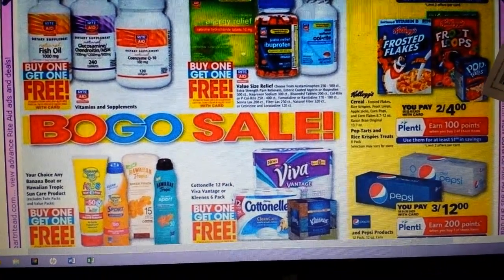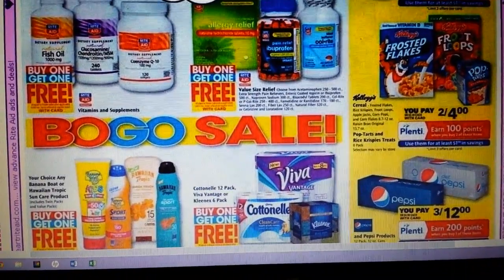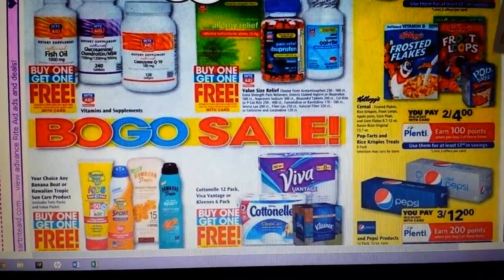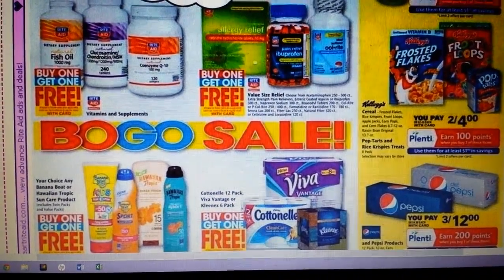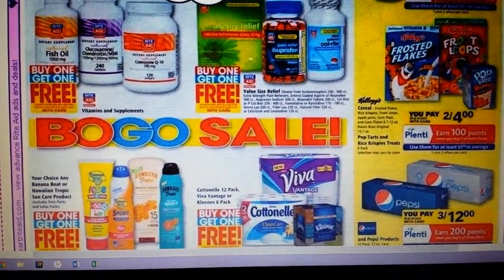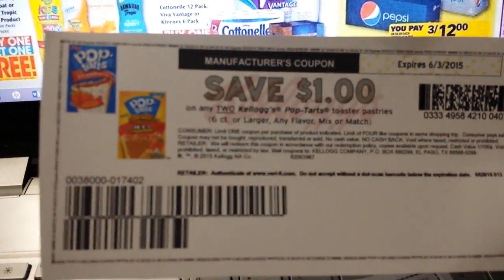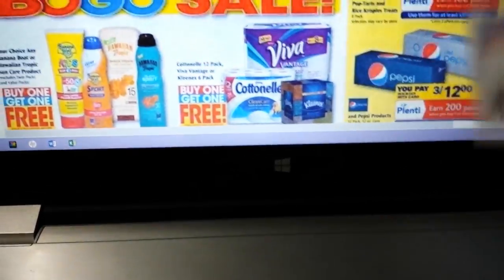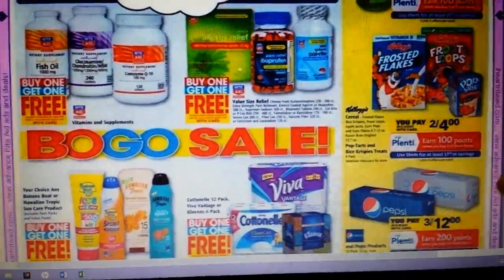You can get higher value coupons by using the codes and printing the coupons. I also get an email from them every week, and it typically has higher value coupons than what you might find in the regular inserts or printable ones. This past week I got a dollar off of two Pop-Tarts, so I'll use that and get my man some more Pop-Tarts because he always likes to have them around.